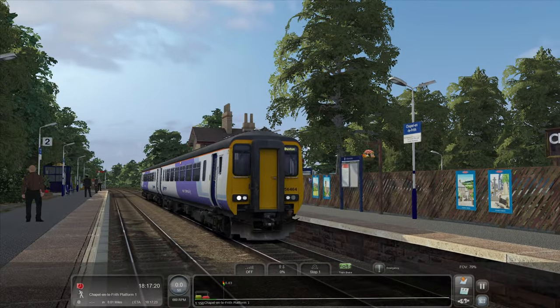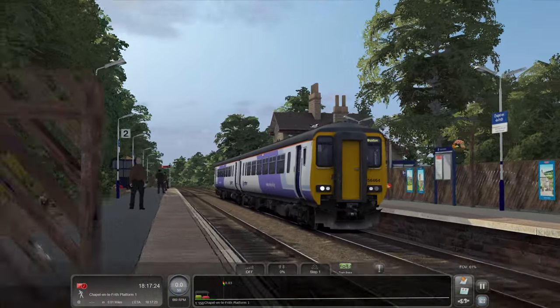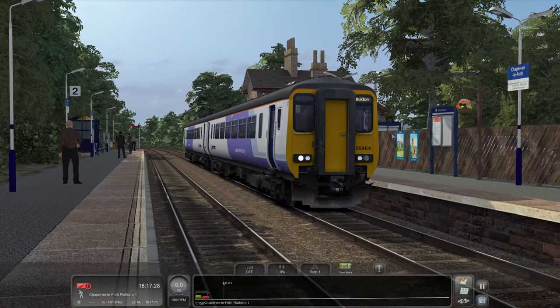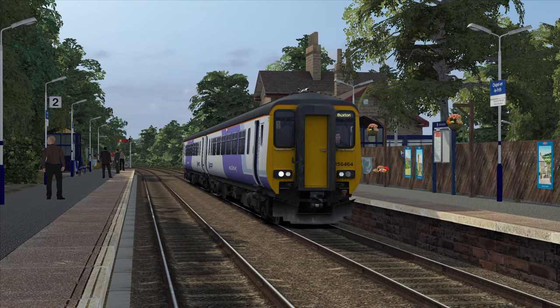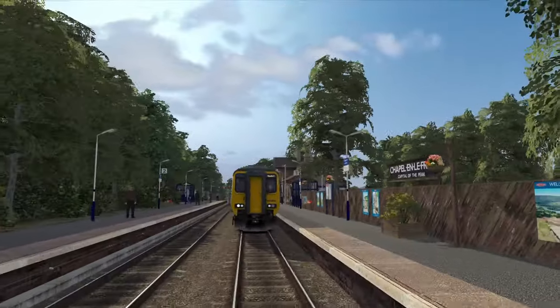Look at Chapel-en-le-Frith — look at all the hanging baskets and the flowers and the signal box. I'm very excited to be here. That's just beautiful. So where do we go from here? Eccles Pike and Combs Reservoir — I'm assuming it's Combs and not Coombs. This is just going straight into the photo bank. It's so pretty! I'd better be careful here not to get hit by a train from behind.